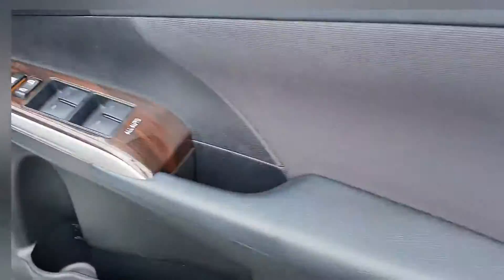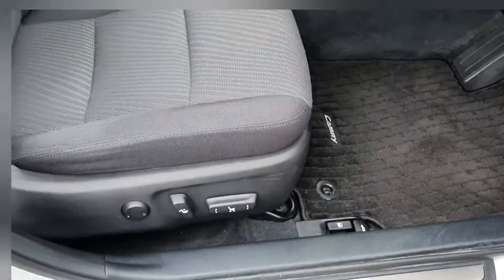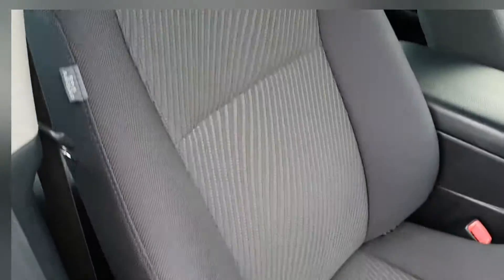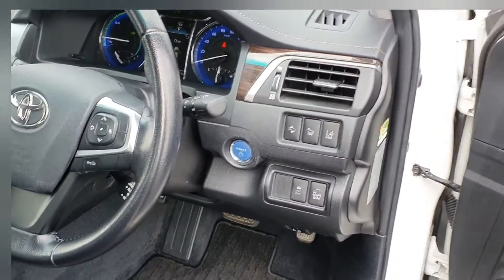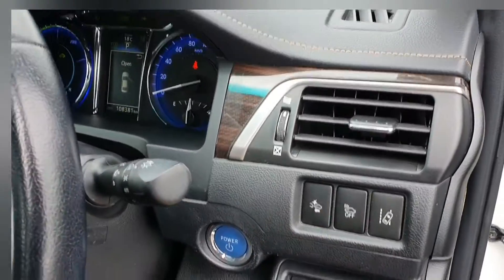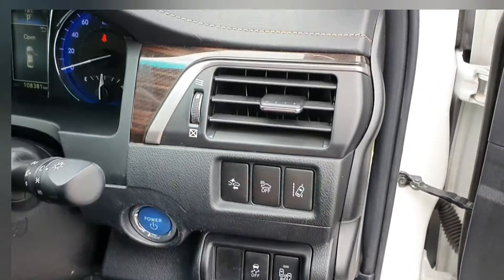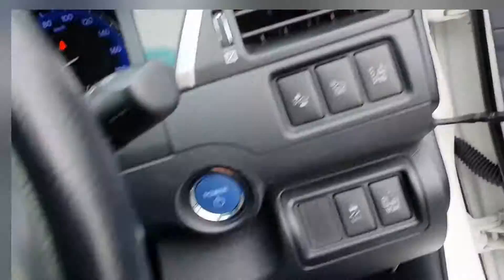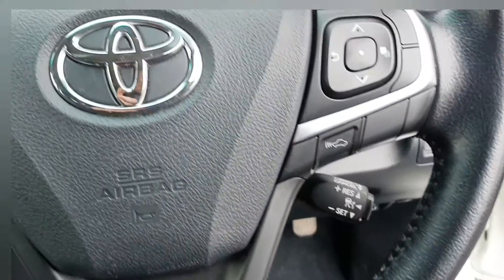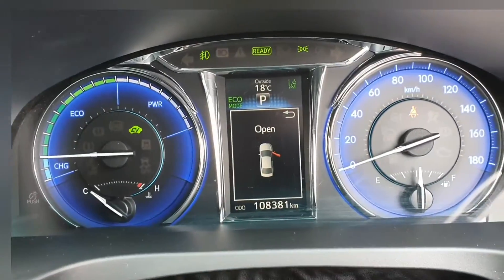You have your four electric windows, also your electric mirrors and electric driver's seat. You have your keyless entry as well as your keyless start with your power button here. It's got blind spot monitoring in the mirror, anti-collision and lane assist as well. It's got cruise control and the multifunction steering wheel.